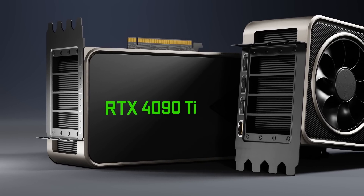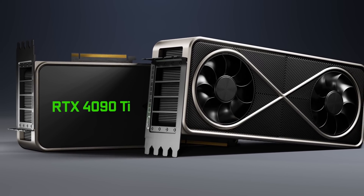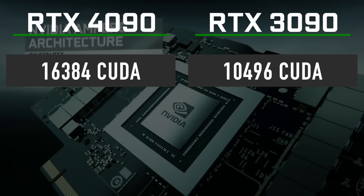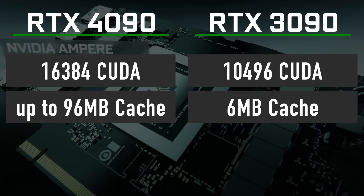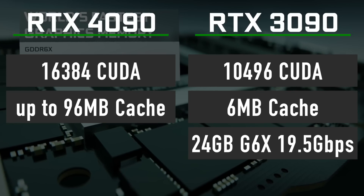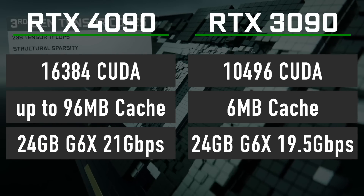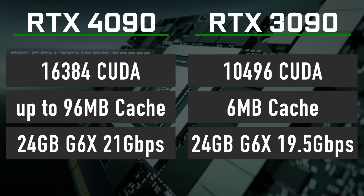The full AD102 chip is reserved for an RTX 4090 Ti or possibly a new Titan graphics card. Still, it is a huge increase compared to the RTX 3090, which features 10,496 CUDA cores and just 6 MB of cache. Memory will see a minor upgrade from 24 GB of 19.5 Gbps GDDR6X in the RTX 3090 to 24 GB of 21 Gbps GDDR6X in the RTX 4090.